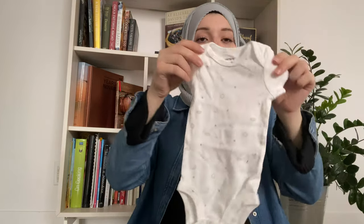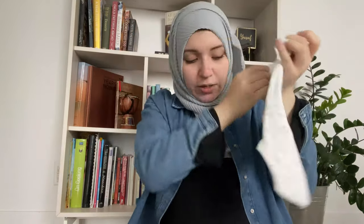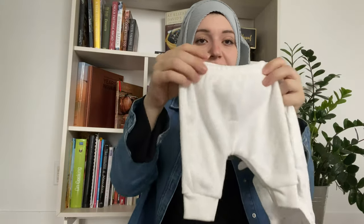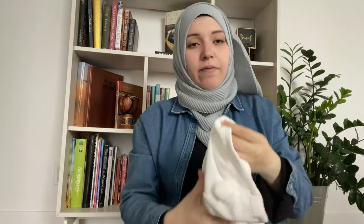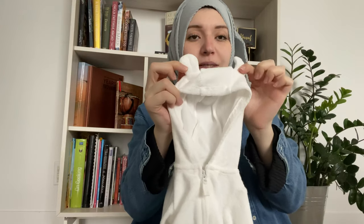For going home I brought this going home outfit that my friend purchased. It has the underneath onesie part, soft bottoms — and that's why I packed the socks because this one doesn't have feet at the bottom. And then it has this jacket-type cardigan or sweater with teddy bear ears, paired with this adorable little hat. So cute.